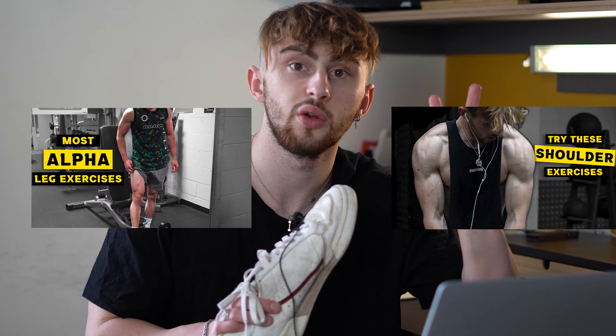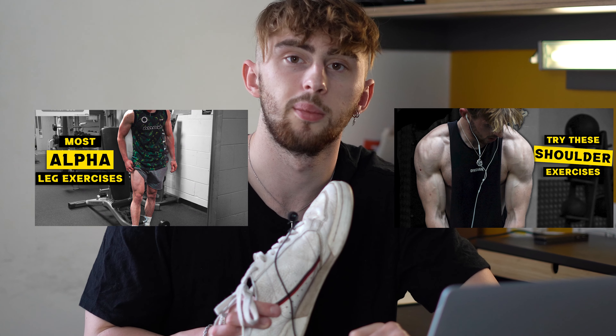If you want five more exercises for your push day or your leg day I've done two other videos similar to this one up on my channel already, so go and give those a watch if you enjoyed this one. And yeah I will see you in the next video — like, subscribe, all that jazz, I hope you enjoyed.